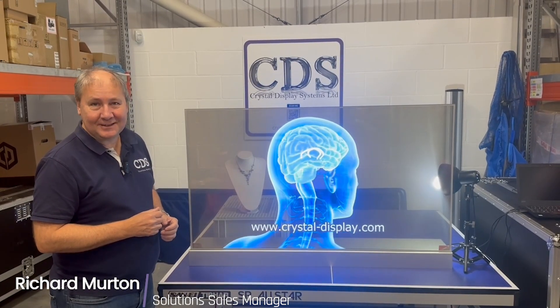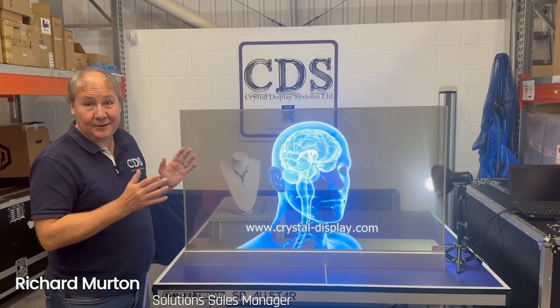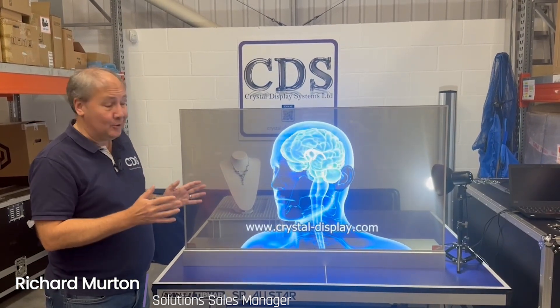Hello, I'm Richard from Crystal Display Systems. I want to show you today our new 55 inch transparent OLED display.